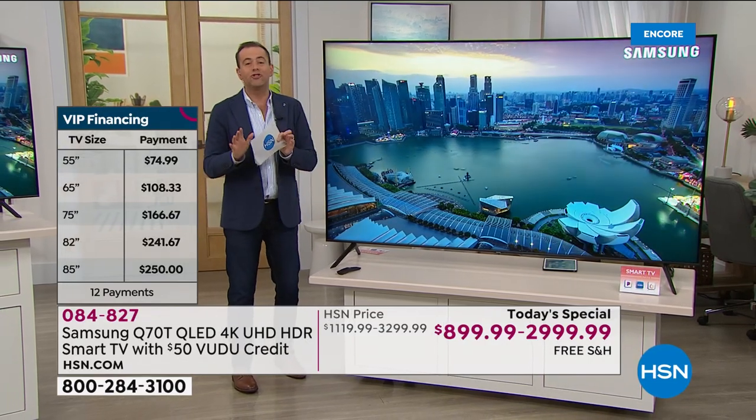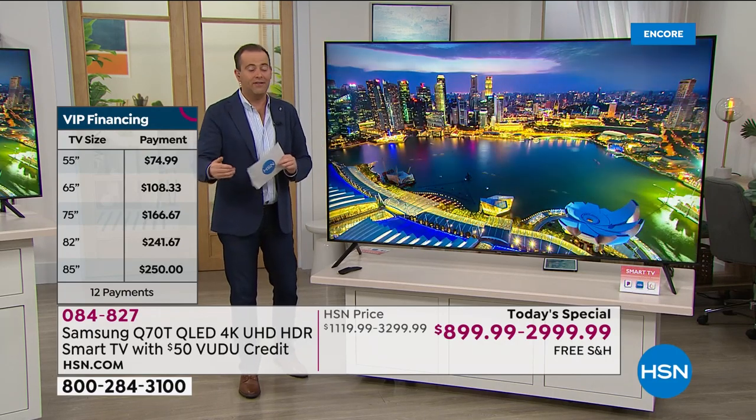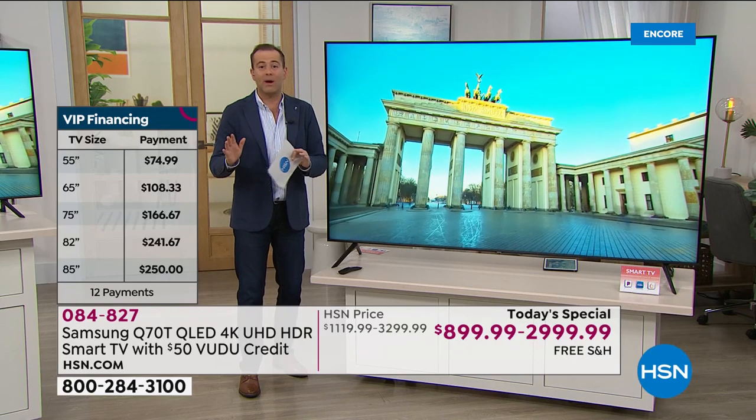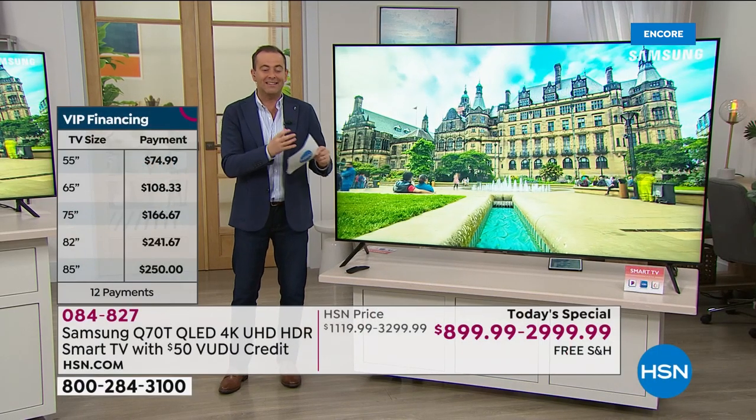You could get the 85-inch TV home for about $250 per month — that's if you have the HSN card. If you have any other regular major debit or credit card, we're going to split those payments into three payments. Let's dig in because this is the new 2020 model, the Q70, the flagship series from Samsung.